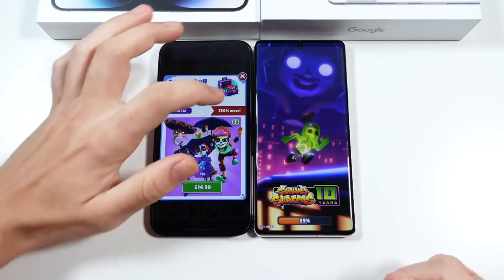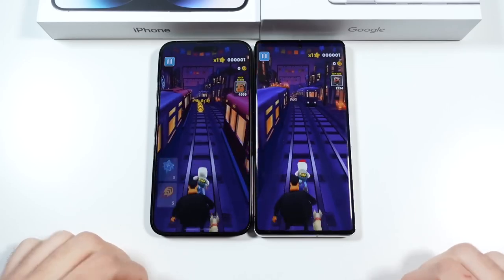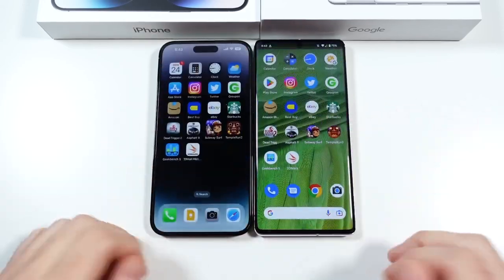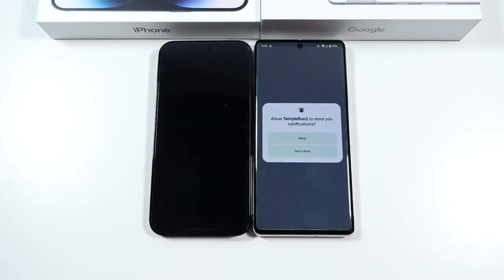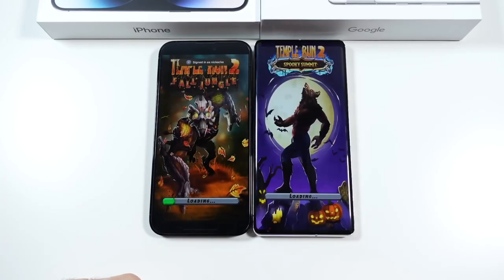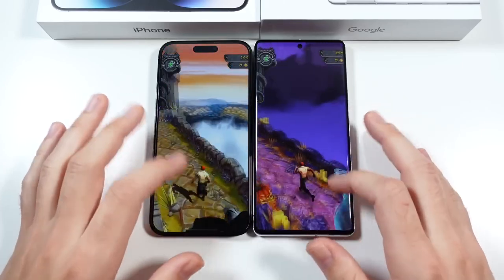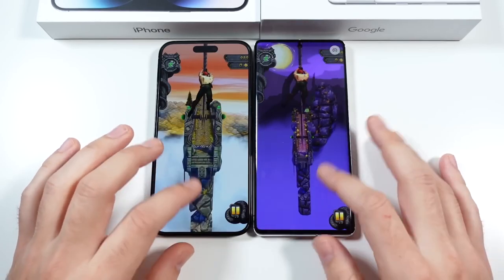We'll go into Subway Surfers — you can see this one's to the iPhone. Even just loading these games you can tell the iPhone is more powerful. But at the end of the day, how much serious gaming are you doing? If you're doing a lot, you might want to pick something else. Let's go into Temple Run 2 — that notification probably delayed us a little bit, but hitting play anyway, you can see pretty similar on both of them. Once in the game, no major issues whatsoever.